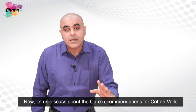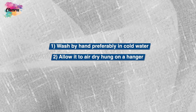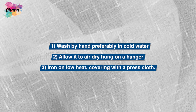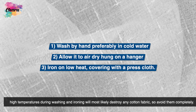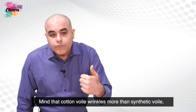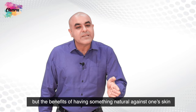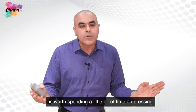Now let us discuss care recommendations for cotton-voil. First, wash by hand, preferably in cold water. Second, allow it to air dry hung on a hanger. Third, iron on low heat covering with a press cloth. Remember, high temperatures during washing and ironing will most likely destroy any cotton fabric, so avoid them completely. Mind that cotton-voil wrinkles more than synthetic voil, but the benefits of having something natural against one's skin is worth spending a little time on pressing.